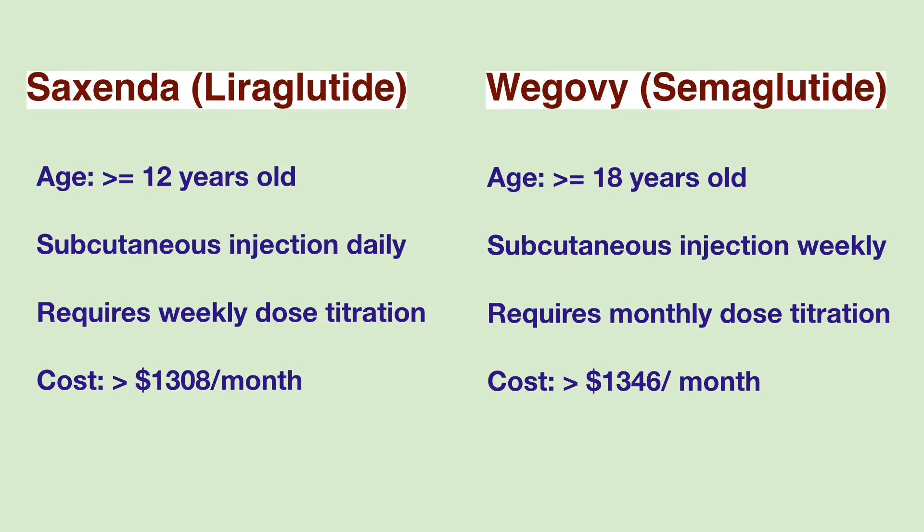These two medications are injectables. Saxenda is indicated for people 12 years and older. Wegovy is for people 18 years and older. Both medications require subcutaneous injection and gradual dose titration. Saxenda and Wegovy cost over $1,300 a month.